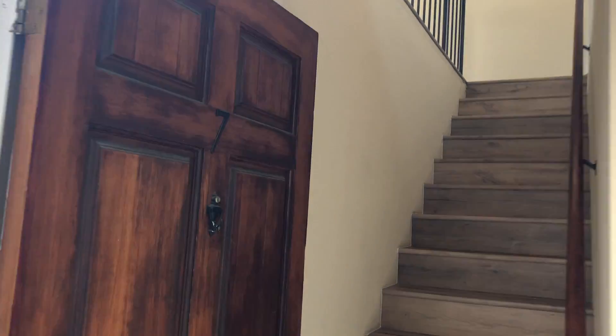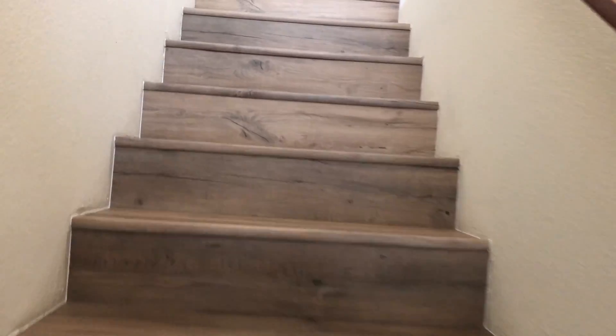Here we are at 4141 Georgia Street, unit number seven. This is a two bed, two bath condo. As you enter here you go directly up the stairs, vinyl flooring throughout.